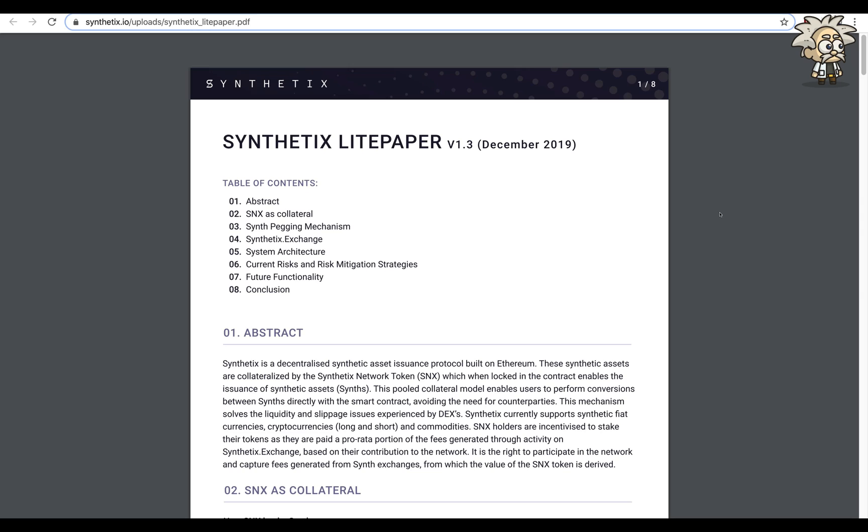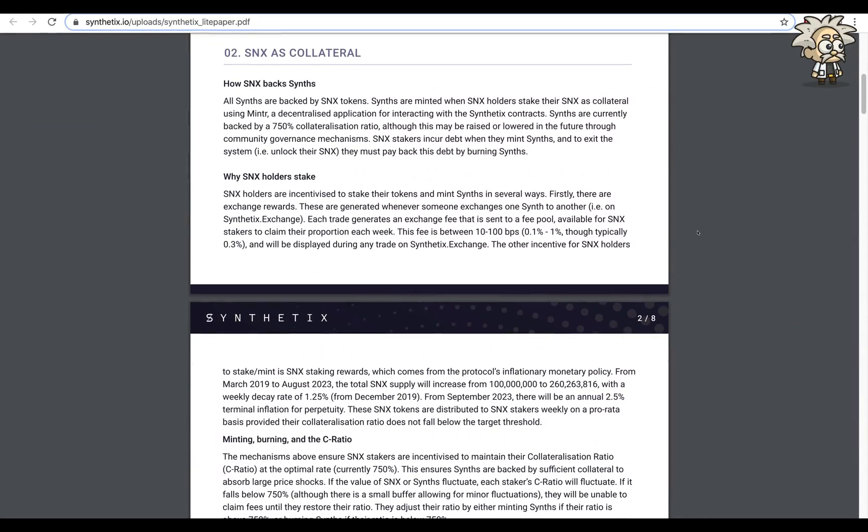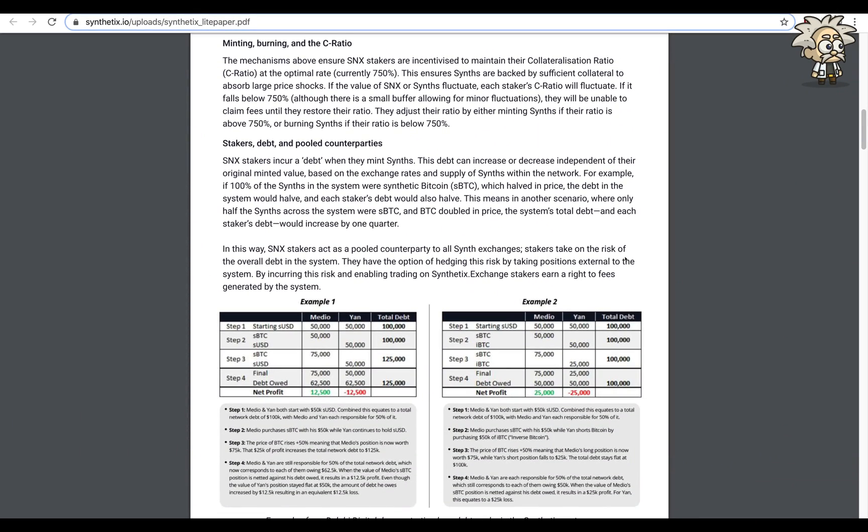SNX holders are incentivized to stake their tokens as they're paid a pro-rata portion of fees generated through activity on Synthetix Exchange, based on their contribution to the network. The value of the SNX token is derived from the right to participate in the network and capture fees from synth exchanges. All synths are backed by SNX tokens. There are exchange rewards, minting, burning, and the C-ratio. SNX stakers are incentivized to maintain their collateralization ratio — the C-ratio — at the optimal rate, currently 750%. SNX stakers incur debt when they mint synths; this debt can increase or decrease based on exchange rates and supply of synths within the network.